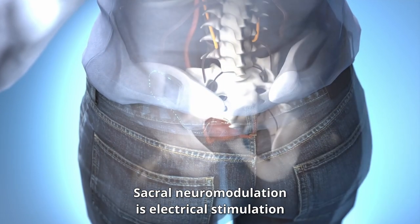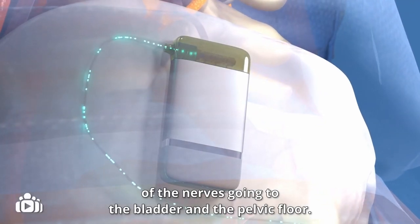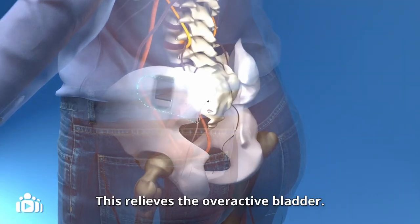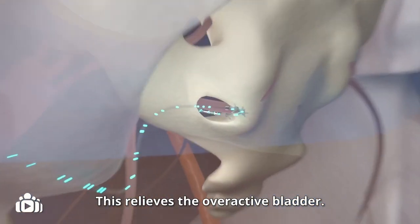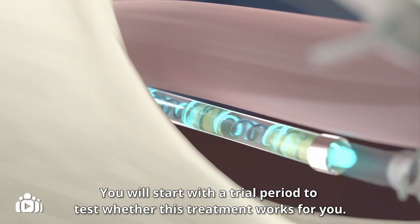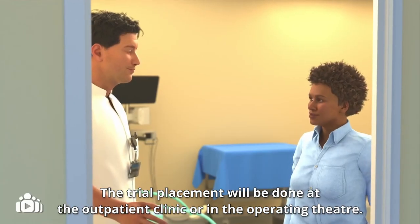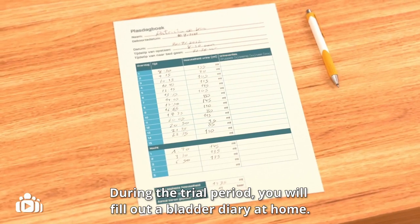Sacral neuromodulation is electrical stimulation of the nerves going to the bladder and the pelvic floor. This relieves the overactive bladder. You will start with a trial period to test whether this treatment works for you. The trial placement will be done at the outpatient clinic or in the operating theatre.